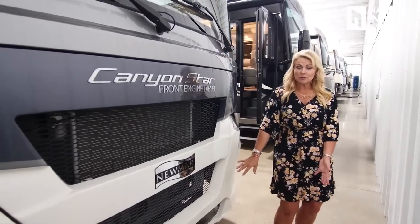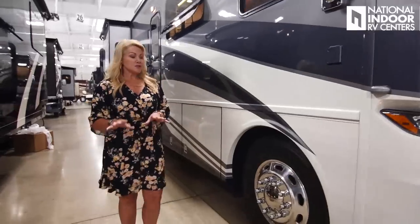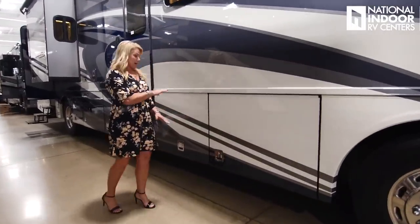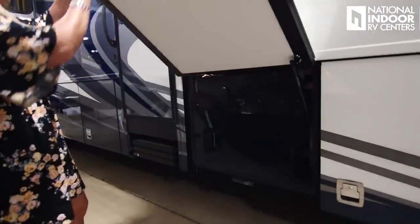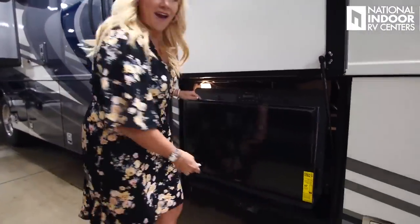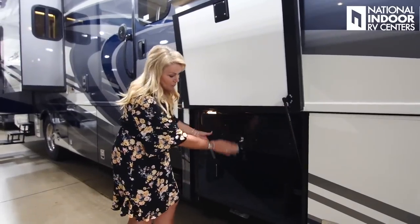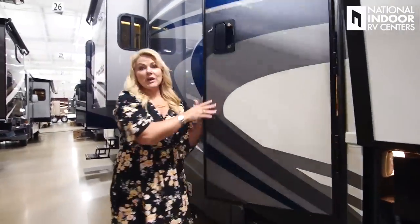Check out this beautiful new front cap — this is the Timberland exterior, one of my favorites, with Timberland on the inside as well. One of the nice features is we've got two more inches in our baggage compartments, and they're extra tall. This is our exterior TV — it just pulls out here and flips down. That's a 32-inch TV, and the nice thing is you still have all that room for storage. Let's go ahead and head inside.